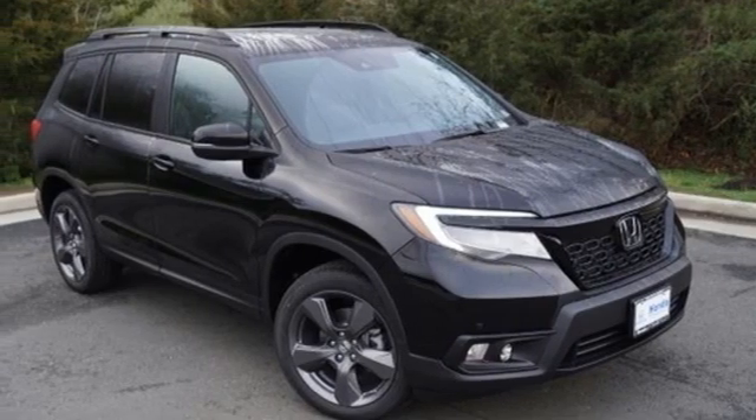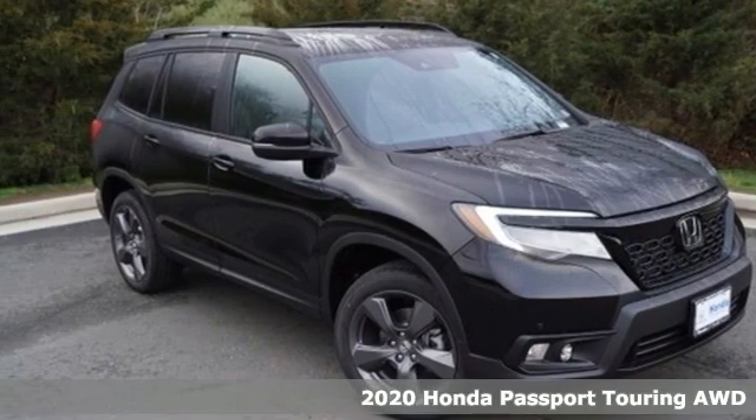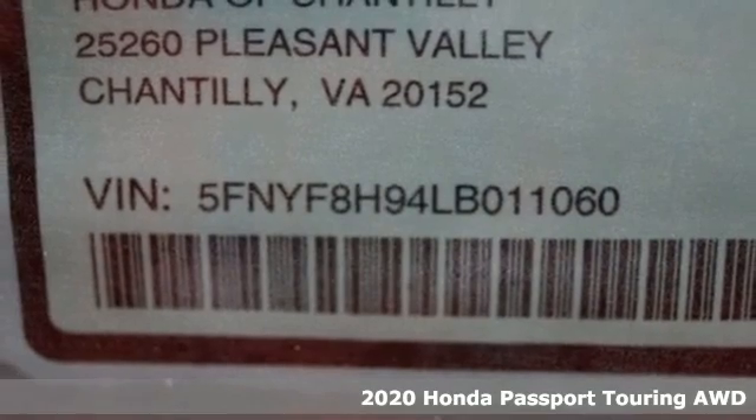Here's a new 2020 Honda Passport. Honda has a world-renowned reputation for reliability.